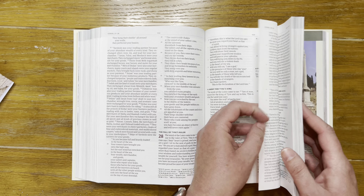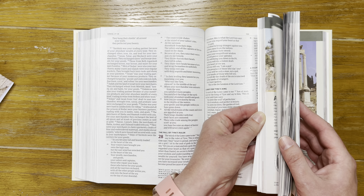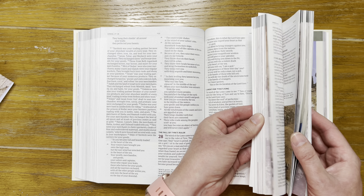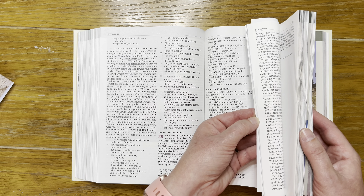If text formatting is important to you, keep that in mind. When you flip through you can see all the different color articles throughout — there's lots of good information in here.